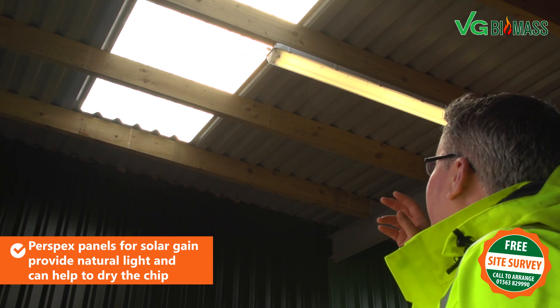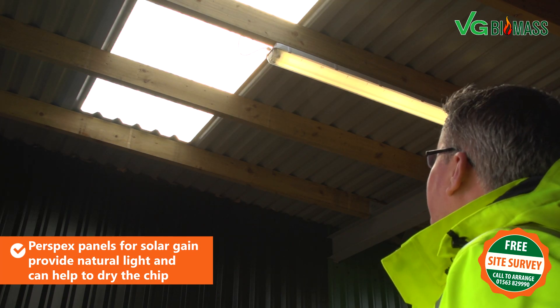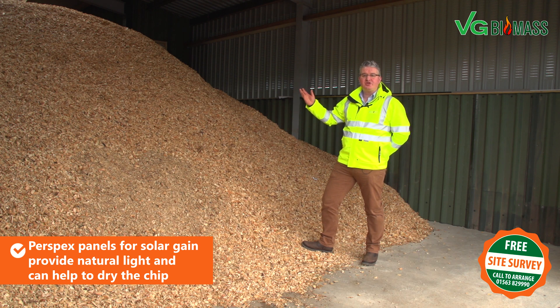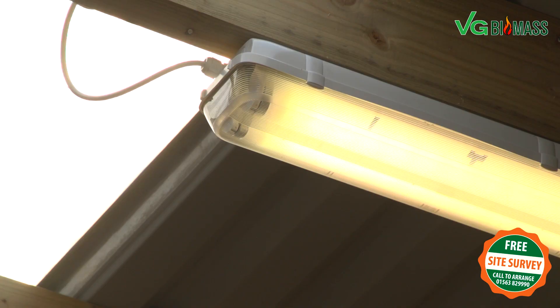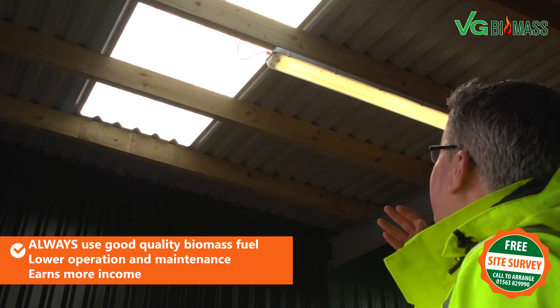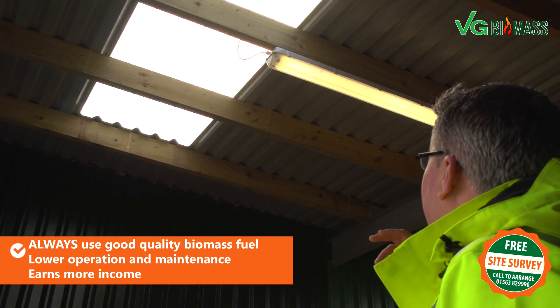The perspex panels on the roof here are part of the design of the fuel store. This provides natural light, some solar gain, and can liberate some of the moisture from the chip as well. We have vapour lock lights which prevent moisture ingressing the electrical circuits and also any dust during delivery.